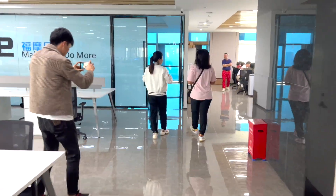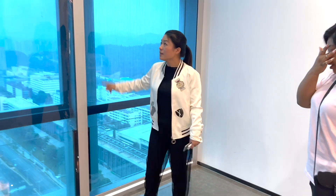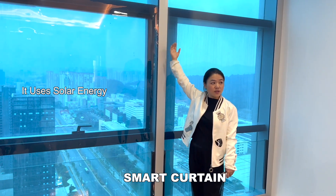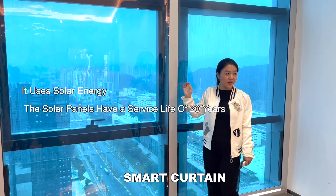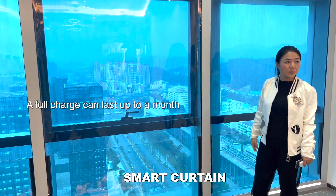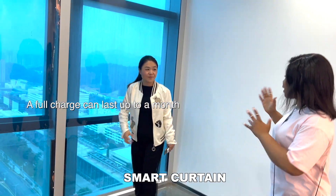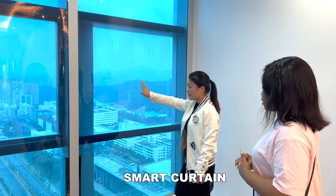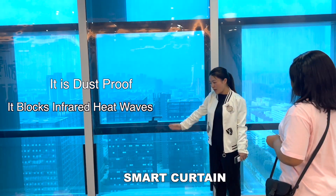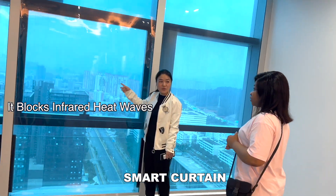This smart curtain is charged by sunshine — you don't need any electricity. Once you charge it, you can operate it for one month. A full charge can last for one month or more. And from their smart curtain, there's no heat inside but you can still see through to the beautiful view.